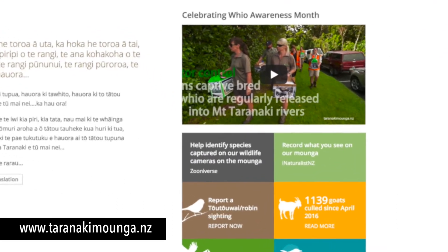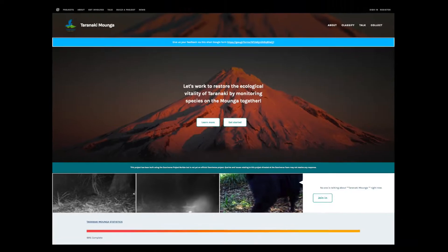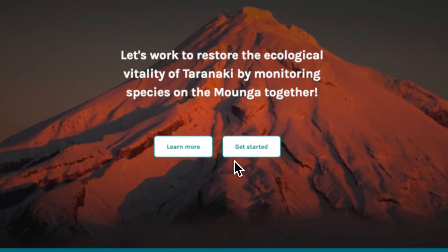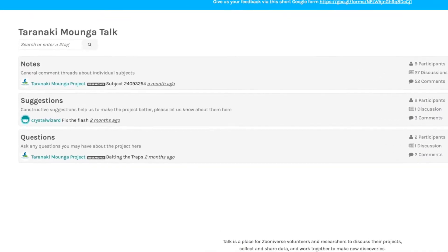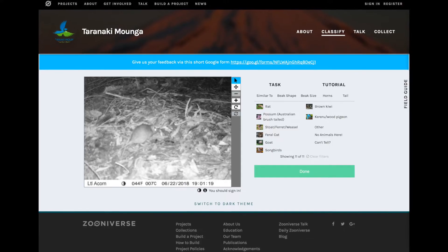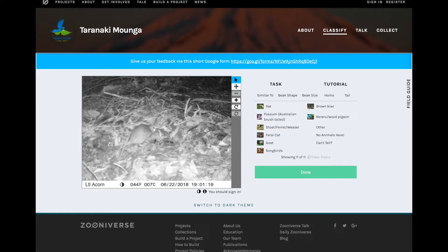To get started, just go to the website. Click on Get Started. Sign in if you'd like to take part in the discussions, but you don't have to. Then just look at the picture and tell us what you see. It's that simple.